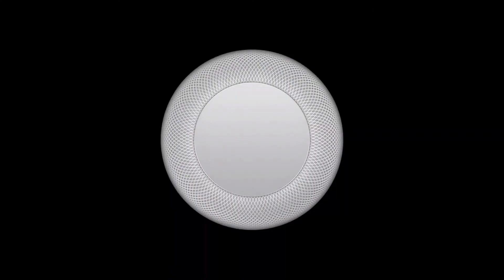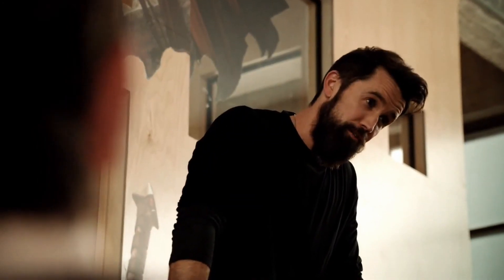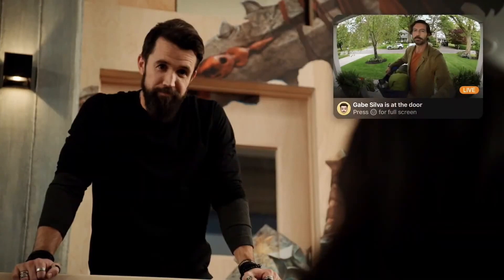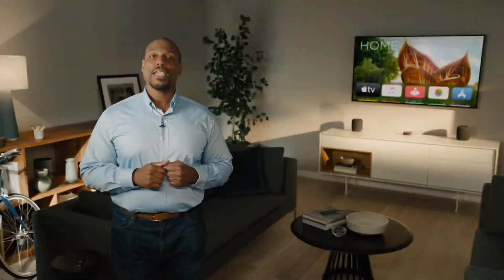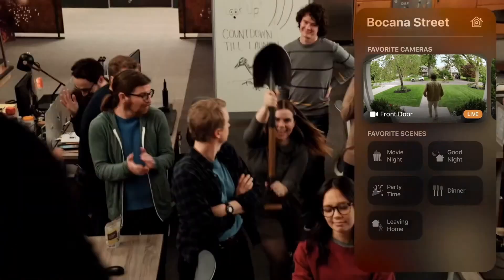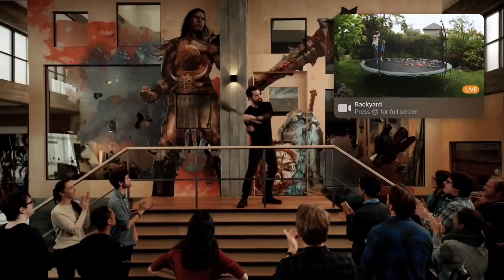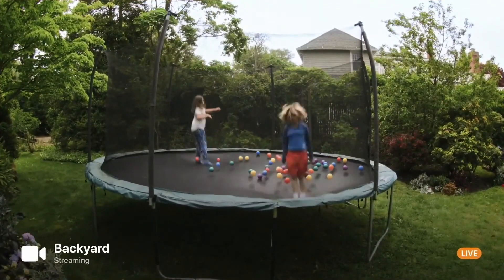Face recognition extends to HomePod, announcing who's at the door. And with Apple TV, you'll get a live view whenever someone rings the bell. All your HomeKit-enabled cameras will be directly integrated with tvOS 14, so you can quickly bring them up in the new Home View and Control Center. Or just ask Siri to pull up any camera at any time. You can even take any camera full screen, giving you a great view of what's going on.